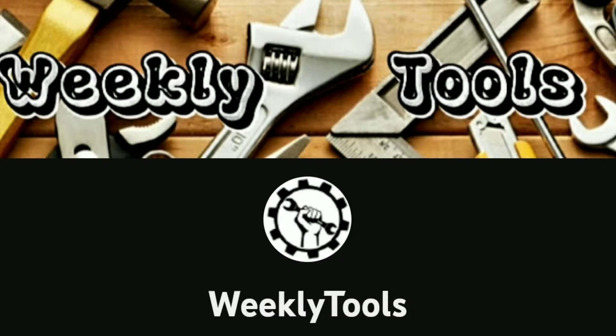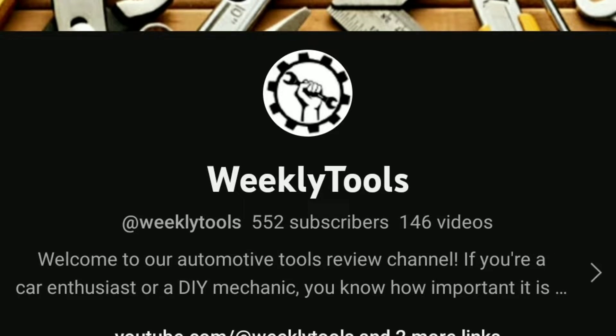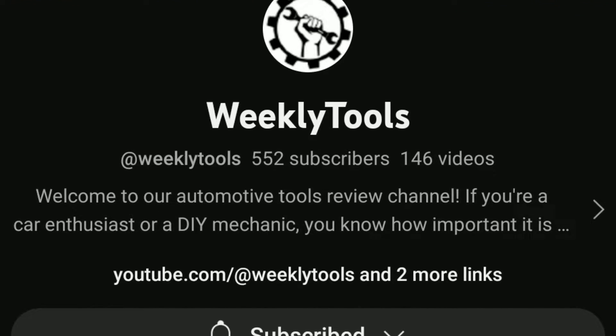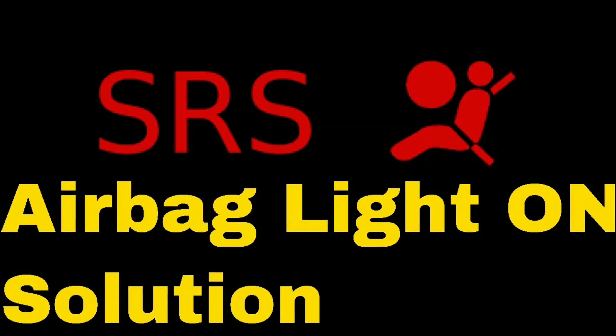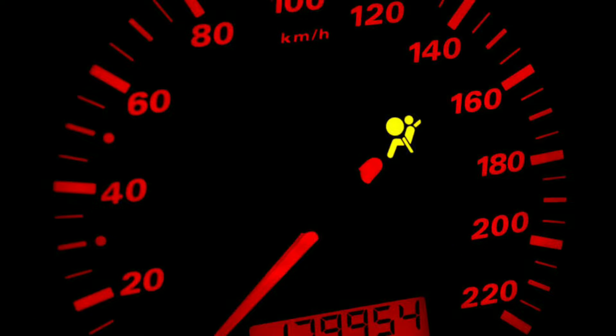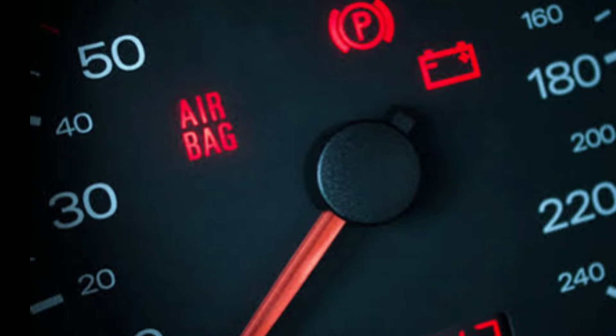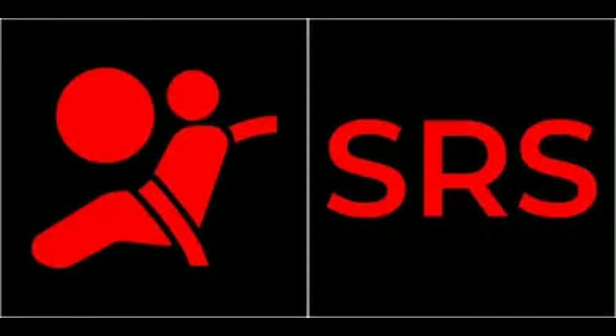Hello everyone, my name is David Richard from Weekly Tools. Welcome back to our channel. Today we're diving into a topic that's crucial for your safety on the road: SRS and airbag lights. You might have seen these warning lights on your dashboard, and we're here to demystify them and help you understand what they mean. Before we talk about those warning lights, let's quickly review what SRS and airbags are.